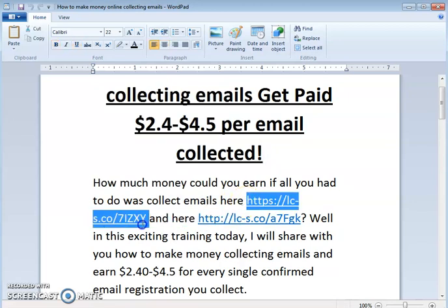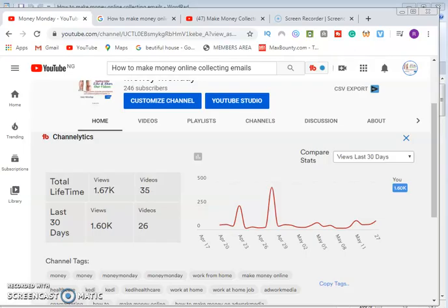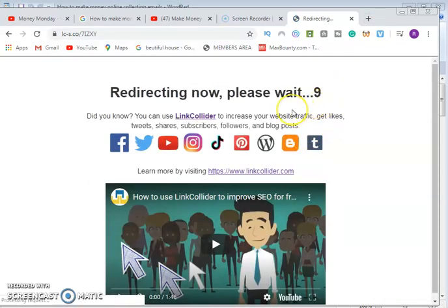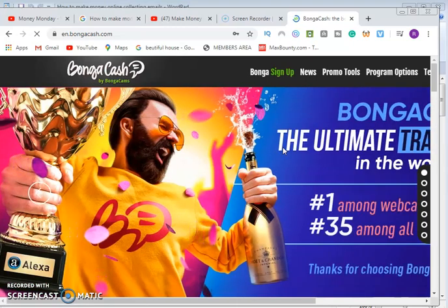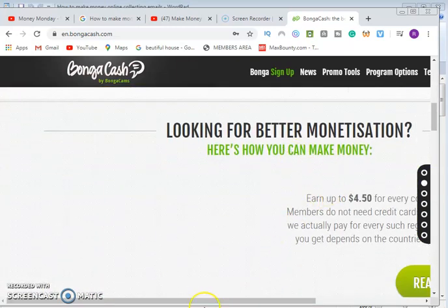The first website we are going to look at today — all you need to do is copy this link, go to your browser and paste it. Open the tab, paste the link, and wait for it to load. You wait about 10 seconds for it to redirect you to the actual link, because I use a link shortener. It will redirect you to the actual site that pays you $4.50 per email lead.